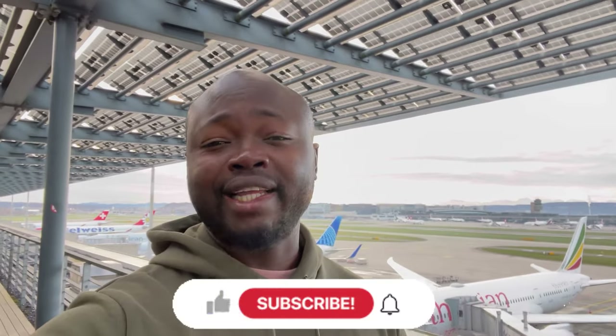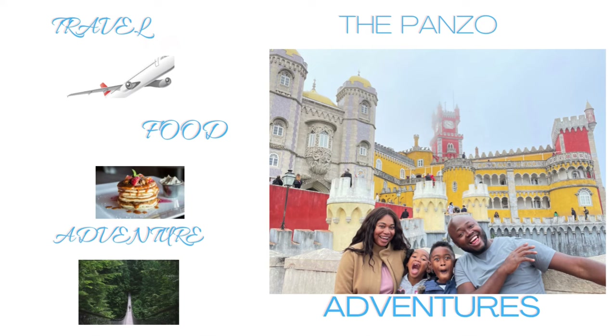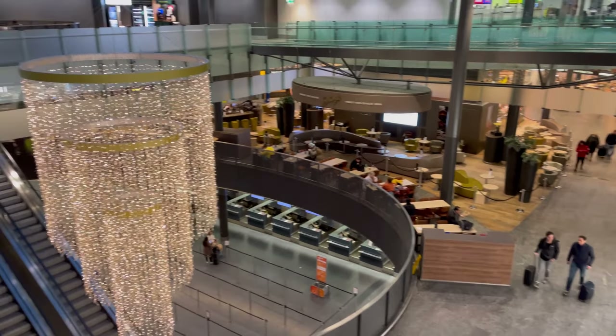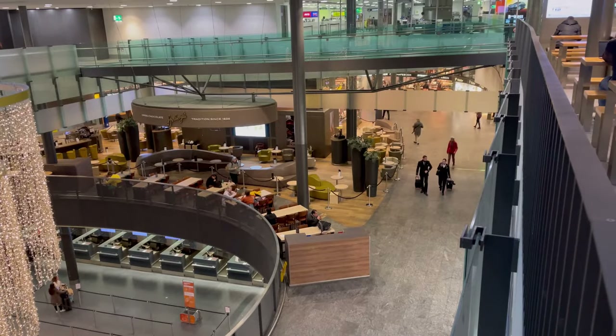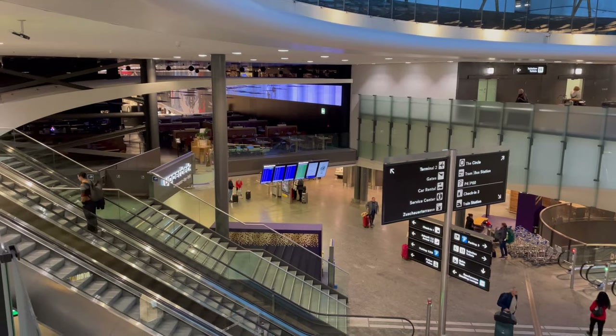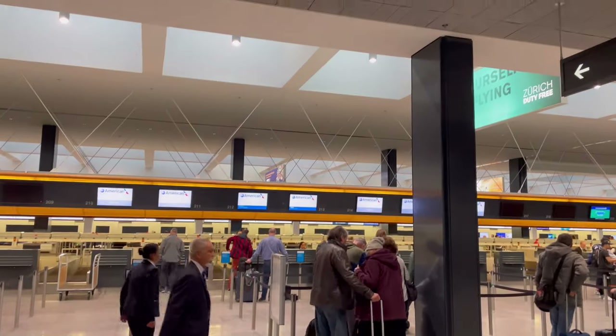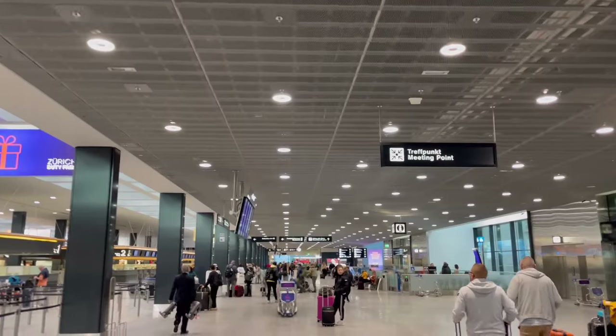If you enjoy the video, smash the like button and if you're not a subscriber, be sure to subscribe to our channel. We found ourselves this morning in Zurich Terminal 2 to catch our flight back to the US after spending one and a half weeks in Europe — London, Switzerland, France, and Italy. This is right before Christmas in 2022.